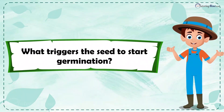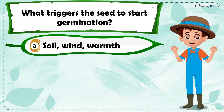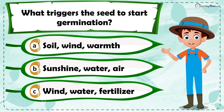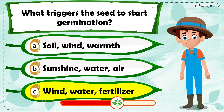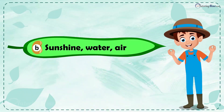What triggers the seed to start germination? Is it a) soil, wind, and warmth, b) sunshine, water, and air, or c) wind, water, and fertilizer? The correct answer is sunshine, water, and air.